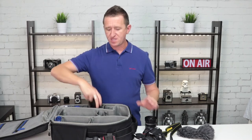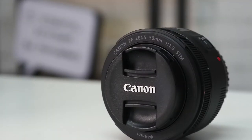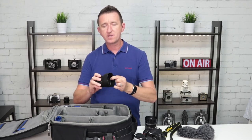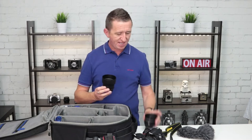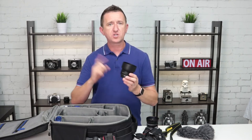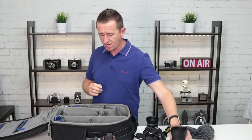Next up is the Nifty 50 — this one is for the Canon camera, the Canon 50mm f1.8. I also brought the hood for it as well. It's probably the biggest selling lens in the world and I absolutely love it. Very similar to the 35mm, the main difference being the focal length — 50mm versus 35mm. I've done a separate video just about this lens and why I think you should buy one — I'll put a link up here for you to check out.